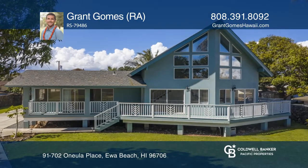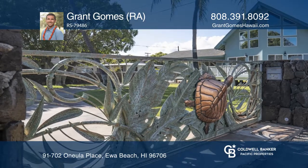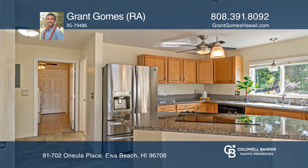This newly CPR'd parcel consisting of two single-family units is the hidden jewel of Eva Beach. Enter through a custom copper gate to access your secure residence sitting on just over a 12,000-square-foot lot.